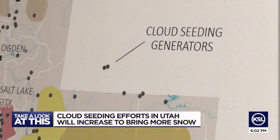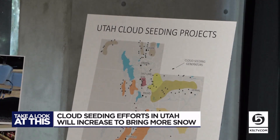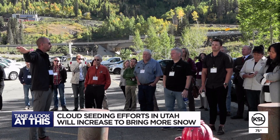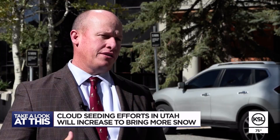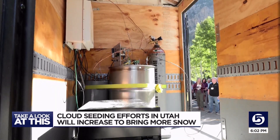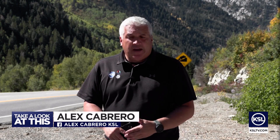Especially since Utah is going to have about 120 of these mobile trailers in place this winter. About 20 of them were in operation last year, to go along with 170 other types of cloud seeding machines. We recognize that we've got to do everything we can to try to enhance the watershed, and this is one of those tools that we have available to us that does make a difference. A lot of scientists will be paying more attention to Utah this winter as we increase the amount of seeding that we do.